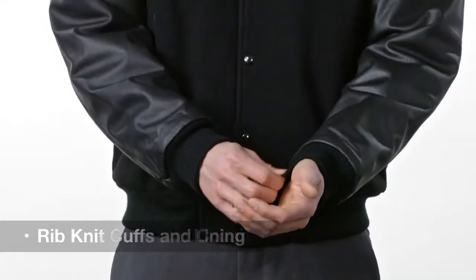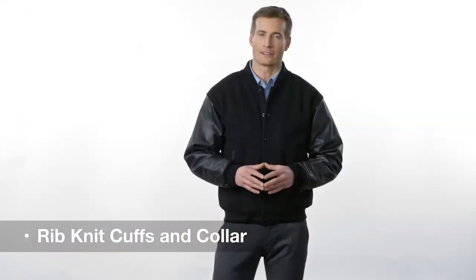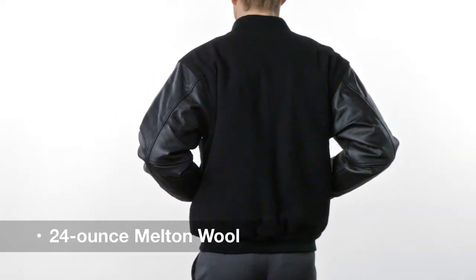Graduate to a whole new style with this traditional letterman with an upscale twist. Its quilted diamond lining and rib knit cuffs and collar finish the classic look, while the tone on tone combination of high quality leather and 24 ounce melton wool give this jacket a sophisticated way to display your logo.